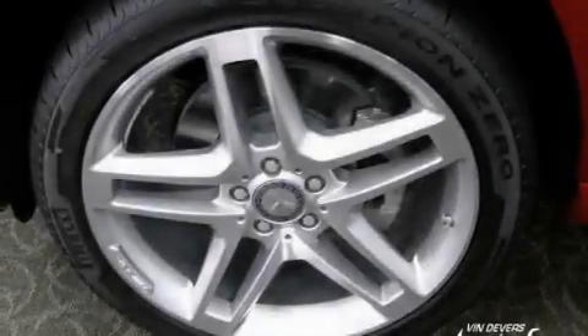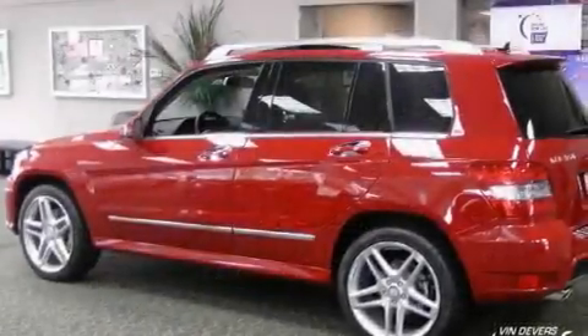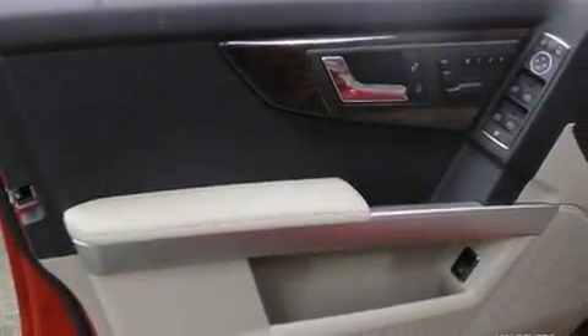Its top features include air conditioning with automatic climate control, cruise control, heated side view mirrors, wood trim interior accents, a front and rear multi-link suspension, a sport suspension, aluminum wheels, a low tire pressure indicator, a rear window defroster, and a rear spoiler.